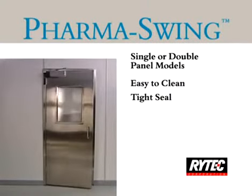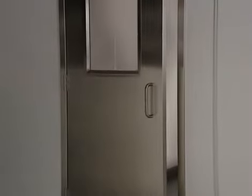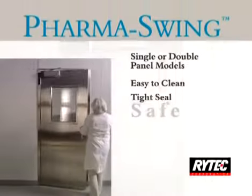The PharmaSwing has a tight seal. It offers full perimeter jam seals and a blade gasket, all of which are standard. The PharmaSwing is safe.